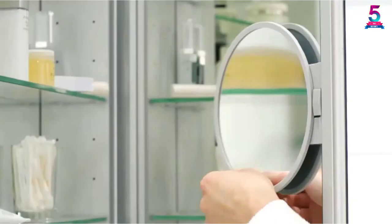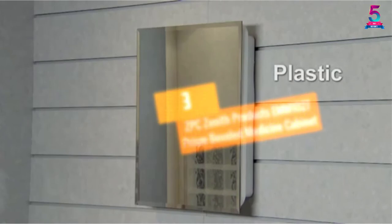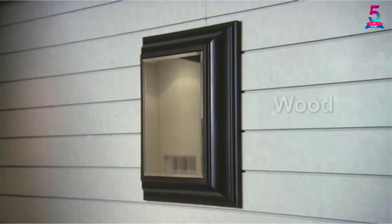At number 3, the CPC Zenith Products EMM1027 Prism Beveled Medicine Cabinet. From the exterior, this beveled medicine cabinet is stunning and elegant. Featuring a white powder-coated steel body and frameless beveled mirror, it appears magnificent. The unit comes fully assembled and has a removable shelf for easy cleaning.